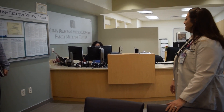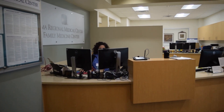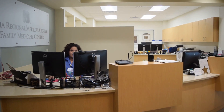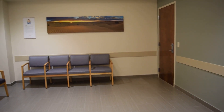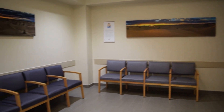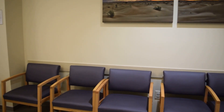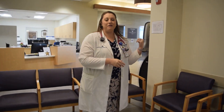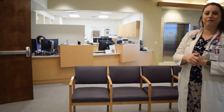This is our check-in desk. You'll see Lucy here at the check-in desk. We have more people here to check you in and get you started with your provider. We're going to show you a little bit of the waiting room. We even have some kiosks for you to check in, but then we'll walk right through this door and take a tour of our facility.